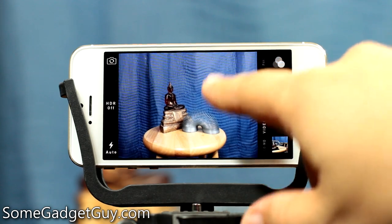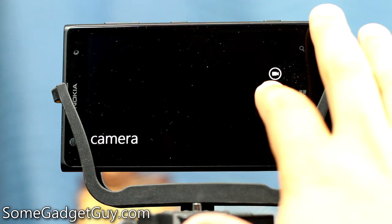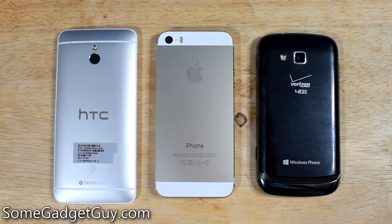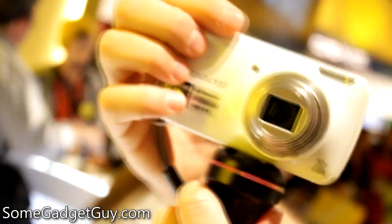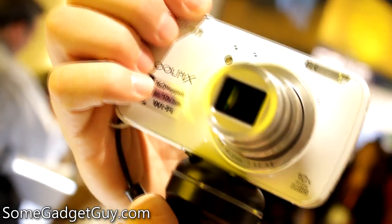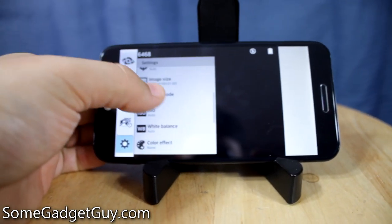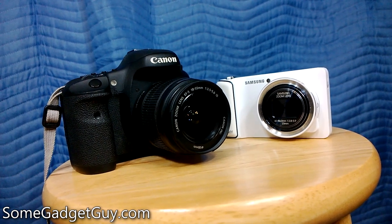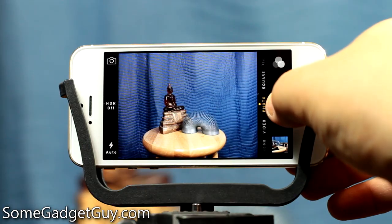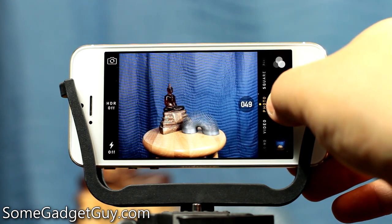Hey everybody, SomeGadgetGuy here, SomeGadgetGuy.com. We've heard a lot about how smartphone cameras are improving, and how the adoption of smartphones has largely killed off the entry and mid-level point-and-shoot markets for most customer demographics. The convenience factor plays a huge part in that — you'll almost always have your phone on you, while taking a camera means carrying additional weight and bulk. Combined with the fact that most phone cameras are now "good enough" for our day-to-day snapshot-y pics, it's not hard to see why consumers are embracing them as solutions for mobile photography.